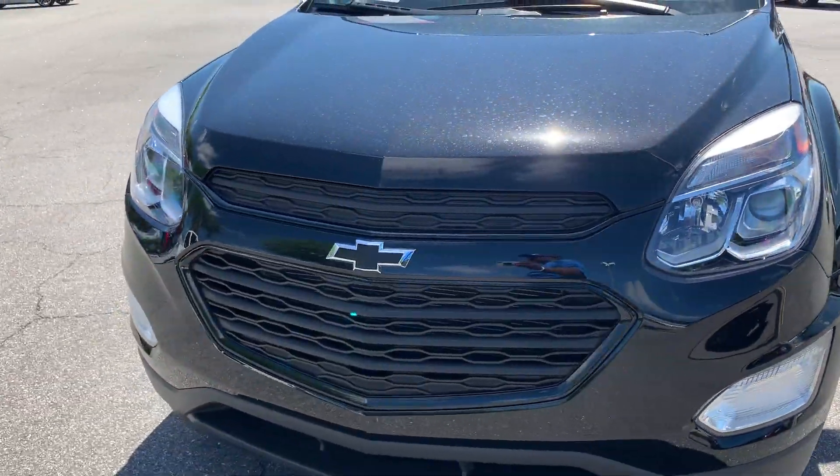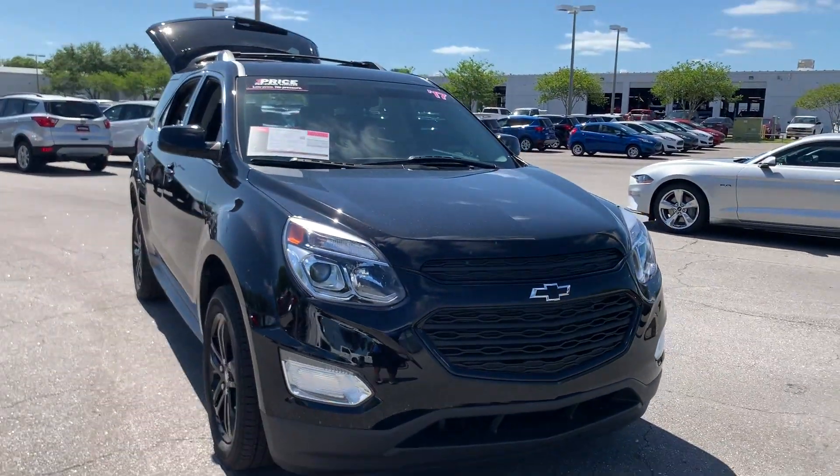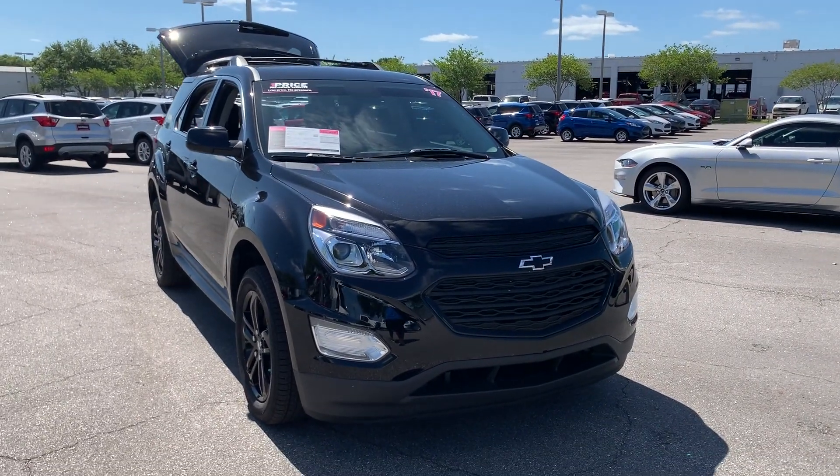Like all pre-owned vehicles, AutoNation Ford St. Pete, it has a five-day, 250-mile money-back guarantee.